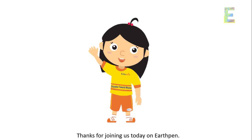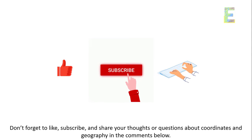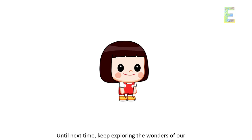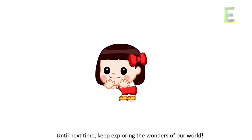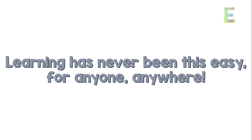Thanks for joining us today on EarthPen. Don't forget to like, subscribe, and share your thoughts or questions about coordinates and geography in the comments below. Until next time, keep exploring the wonders of our world. This is EarthPen — learning has never been this easy, for anyone, anywhere.